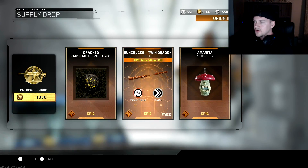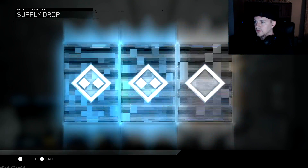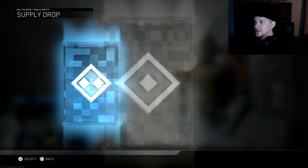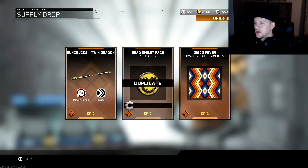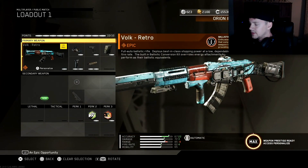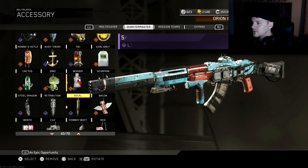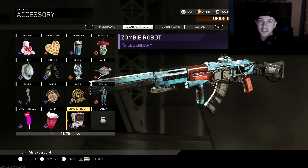No duplicate weapon at all — it is very pleasing. Let me check this out. Holy crap, maybe I have all of them already. No, I do not. This is very strange — oh, this is legendary! This is 100% duplicate protected; you will not get any duplicates.